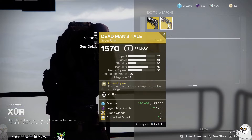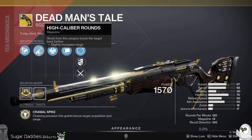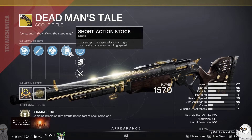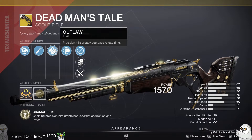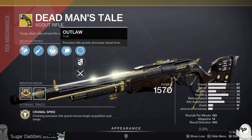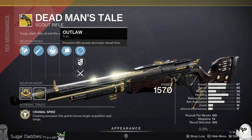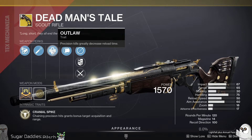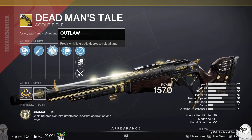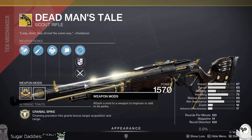For exotics, let's see what we've got: Hawkmoon with Eye of the Storm and Outlaw, and a DMT with Arrowhead and High Caliber Rounds. The DMT may be worth picking up honestly. I still prefer Fourth Times the Charm, but with the changes they've made to DMT and its focus on precision hits and precision kills, this is definitely not the worst thing you could spend your Exotic Cipher on, especially if you don't have a DMT yet. Worth considering.